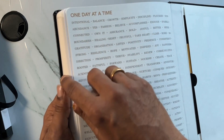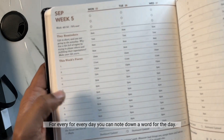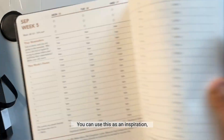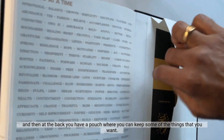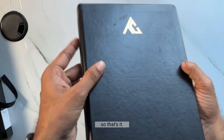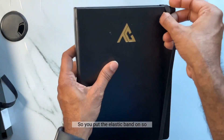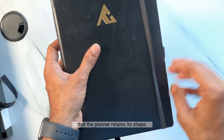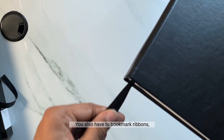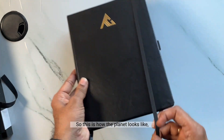Following that are dot grid pages, and at the end there's an inspiration list with a word of the day — you can note down a word for each day as an inspiration. At the back there's a pouch where you can keep things you want. You put the elastic on so it retains its shape, and you also have two bookmark ribbons, both in modern black. That's how the planner looks!